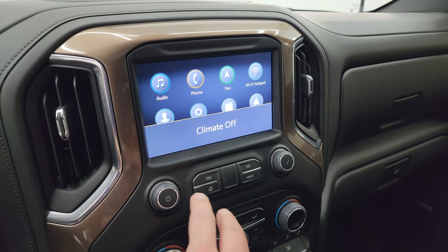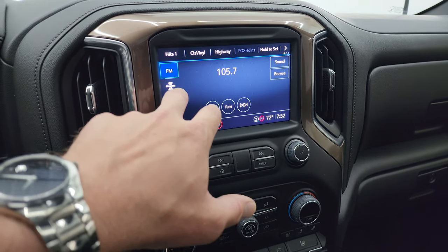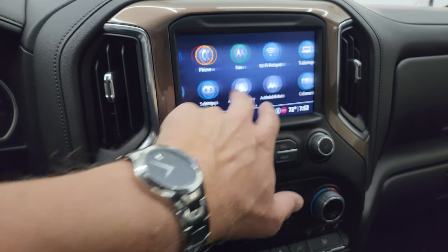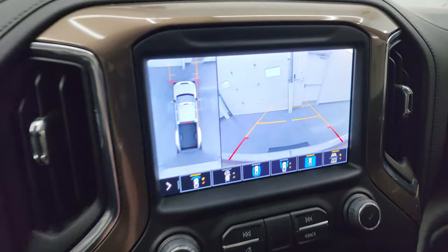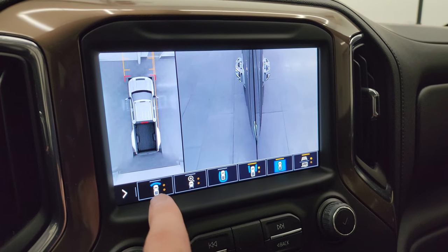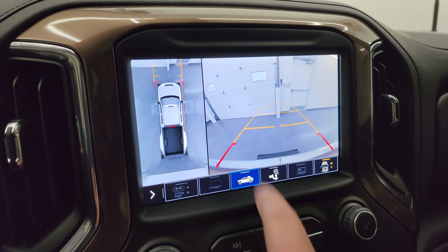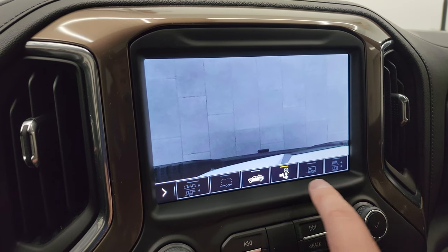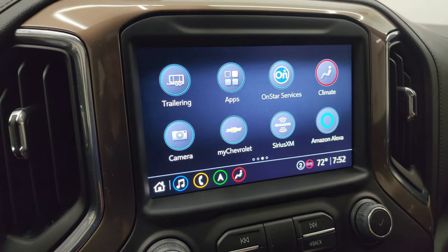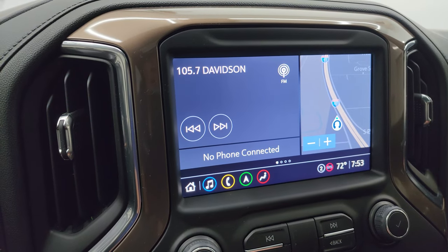This one has the Chevy infotainment system with factory navigation — sometimes a subscription is required with these new radios. You get AM, FM, and SiriusXM radio, plus Android Auto and Apple CarPlay. You can check out the 360-degree camera, front camera, surround back camera, and views down the sides of the truck. There's also a cargo cam where you can zoom in on the hitch, and you can select an auxiliary trailer input as well. Other apps include Spotify and Amazon Alexa.